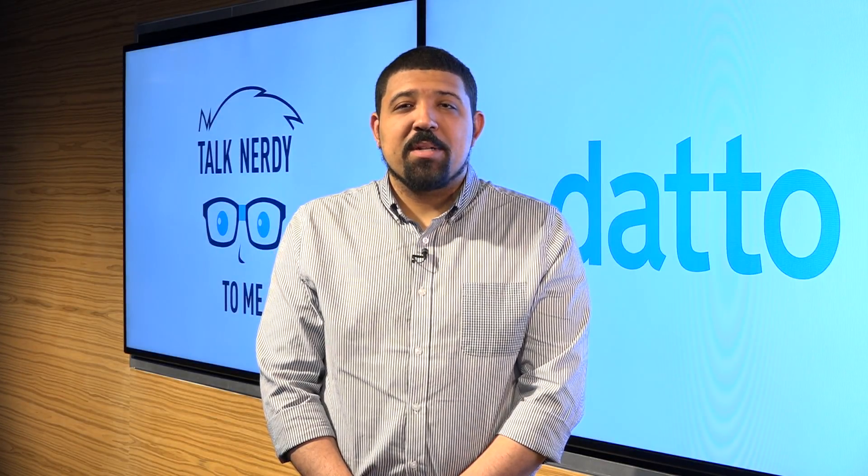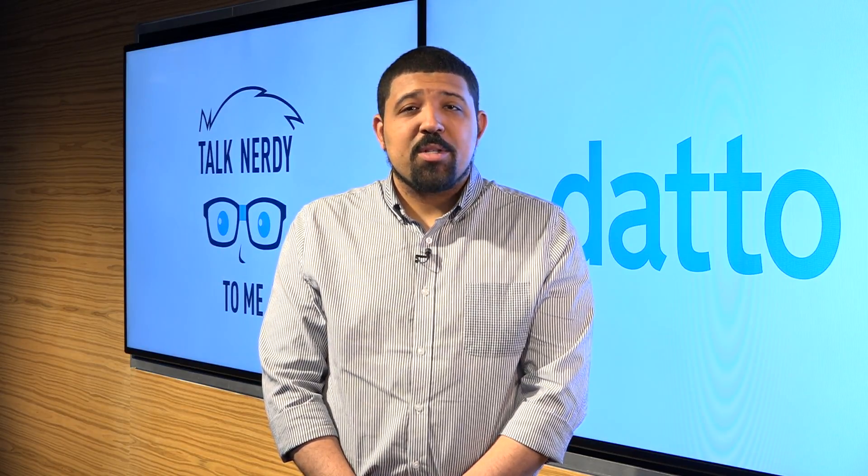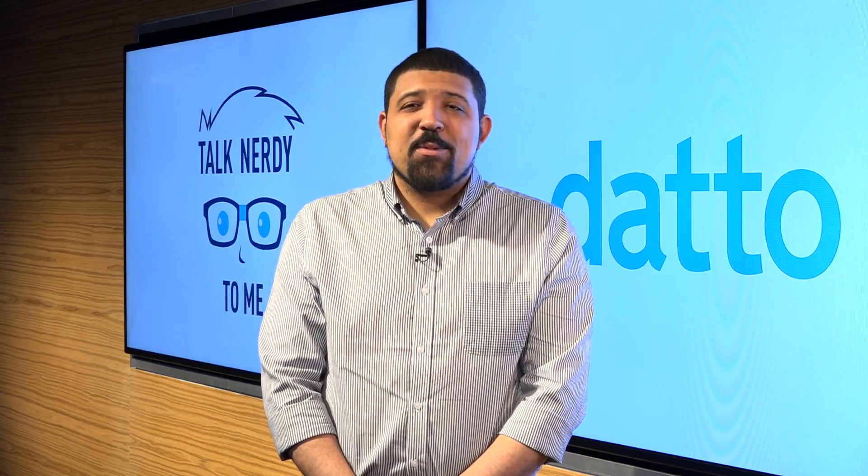DATO Networking is a new suite of products built specifically for MSPs. This will enable MSPs to provide managed networking services to their customers under the same single pane of glass used for all other DATO devices. I'm Kevin Williams, and this is Talk Nerdy to Me. In this special episode, I got a chance to sit with DATO's founder and CEO, Austin McCord, to find out just what makes DATO Networking so unique.